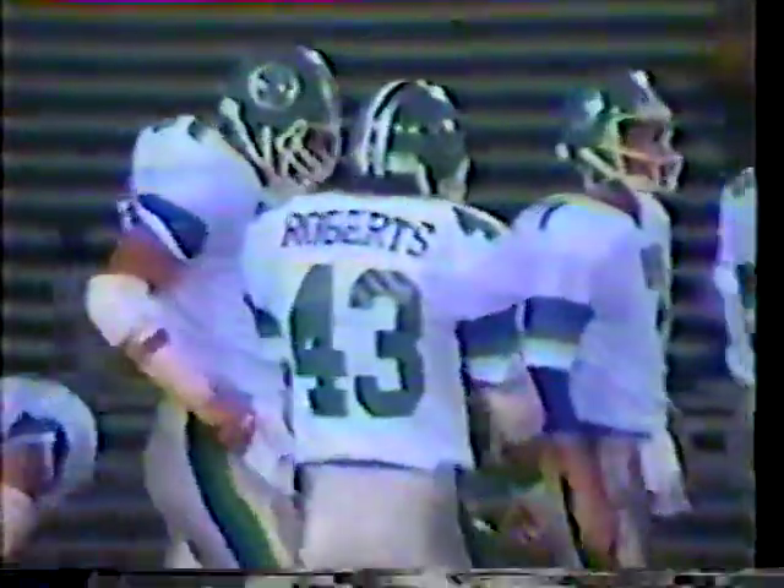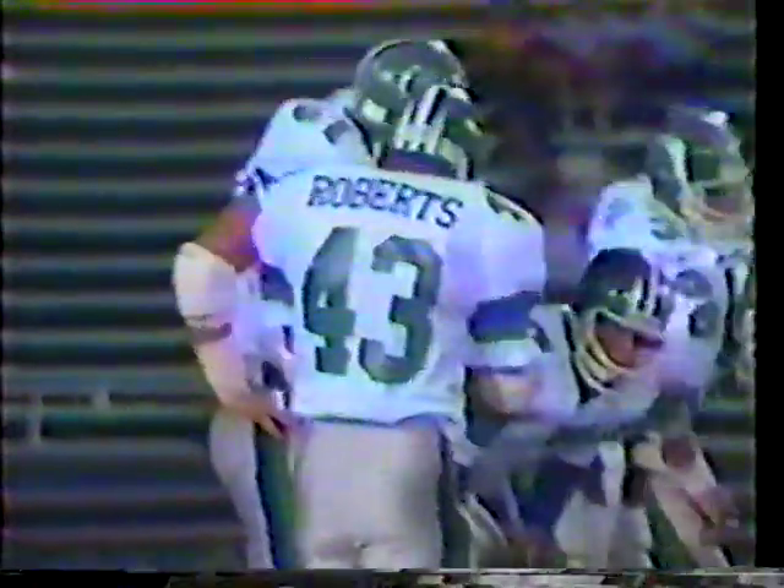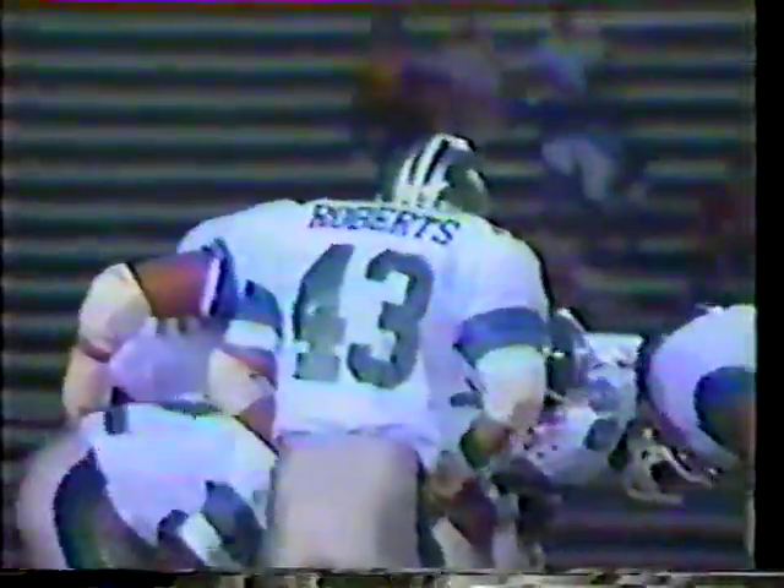Rick Neuheisel in at quarterback. The give to Don Roberts, seeing his first action of the game. Mike Hagen played most of the first half for the Gunslingers at fullback. Up front, it's Lee Spivey and Ralph Williams at tackle, Rich Garza at guard, Bill Winters is the center. The wideouts are Jerry Gordon and Glenn Starks. Joey Hackett is the tight end. Now it is Mike Hagen and Don Roberts — a pair of fullbacks as the setbacks.